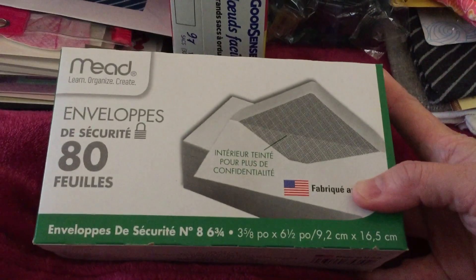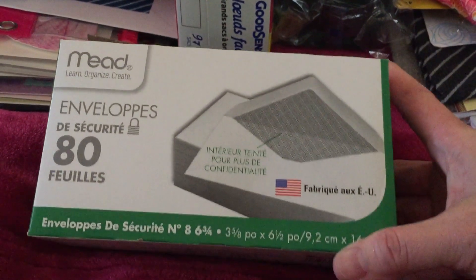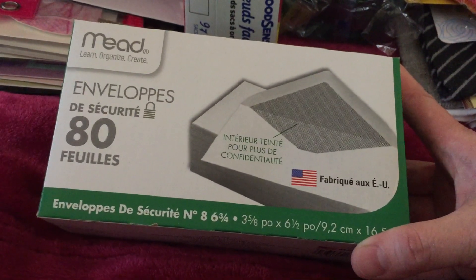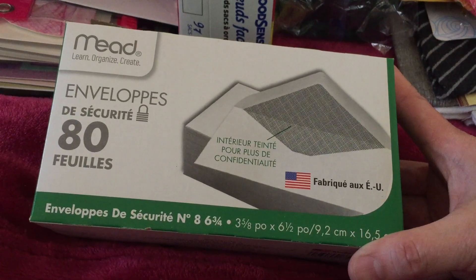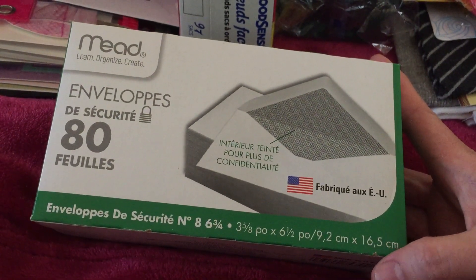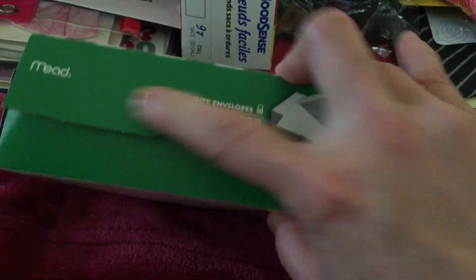I just want to share that we got these envelopes. There are 80 pieces and the size is 3 and 5/8 by 6 and a half, or 9.2 cm by 16.5 cm. So it's a kind of cute envelope. My husband bought this one, so I just want to share it.